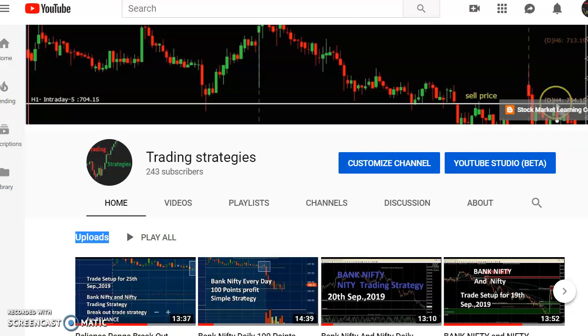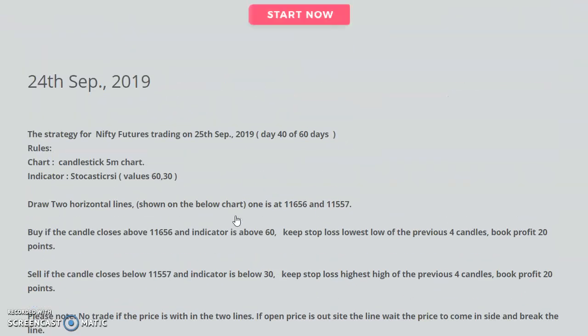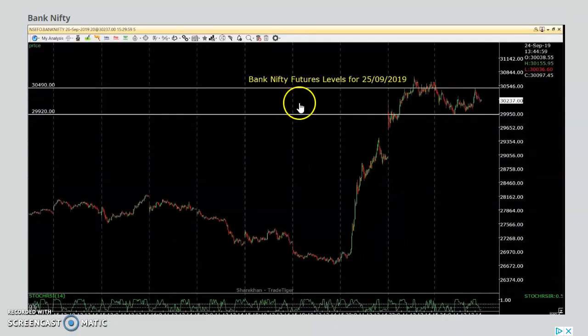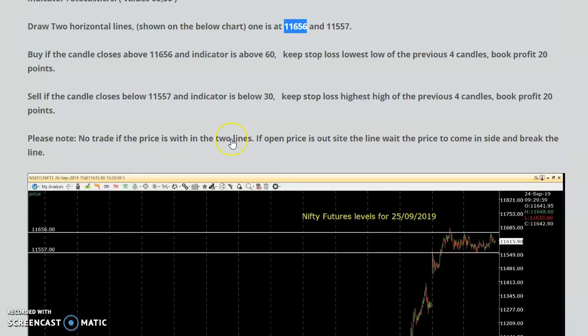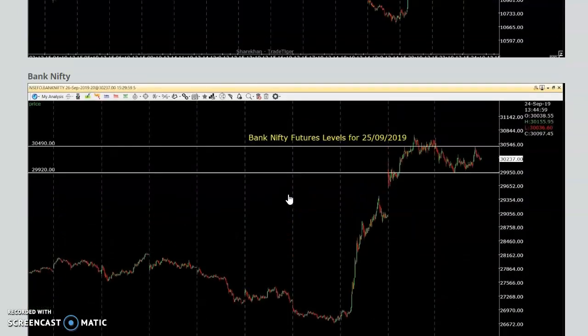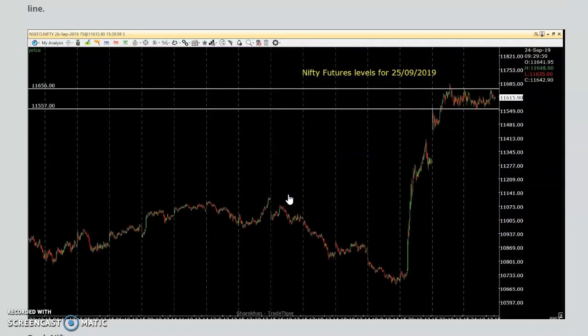We'll see how we trade Nifty today as per our levels. These are the levels posted yesterday for today's trading — 25th September. When the price closed below 11,557, that is selling; and 11,656 is buying. As posted on the 24th for the 25th, we made 100 points in Bank Nifty and 20 points in Nifty.